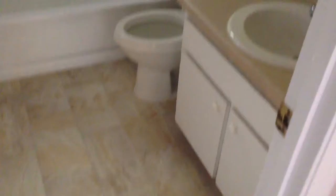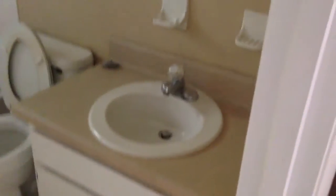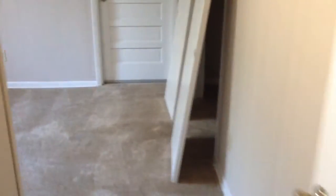Bath. Nice flooring. Everything is in good shape here. Here is the third bedroom — I guess would be your master. Walk-in shower.